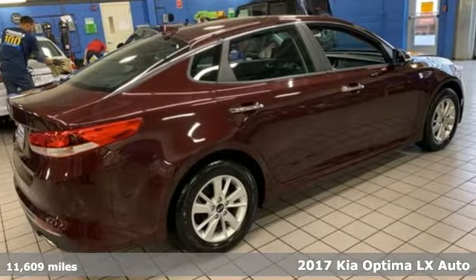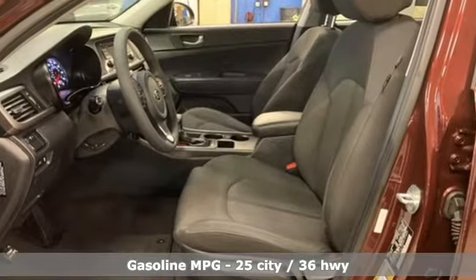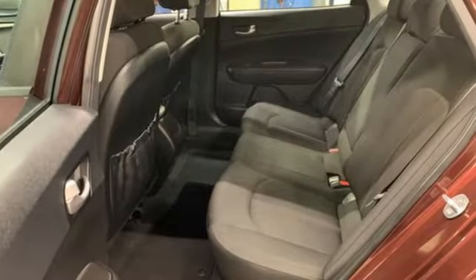It boasts an impressive list of features, like these: AM-FM satellite radio, wireless phone connectivity, manual tilting steering column, two USB ports.